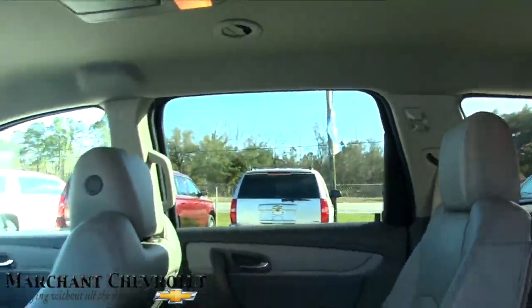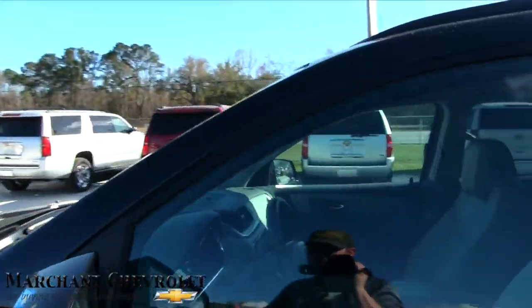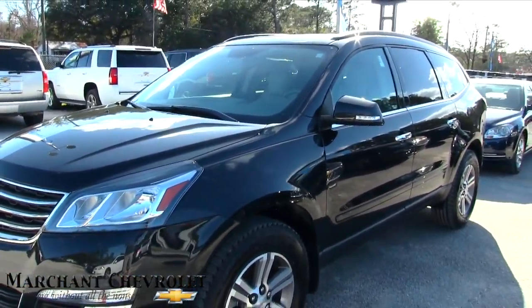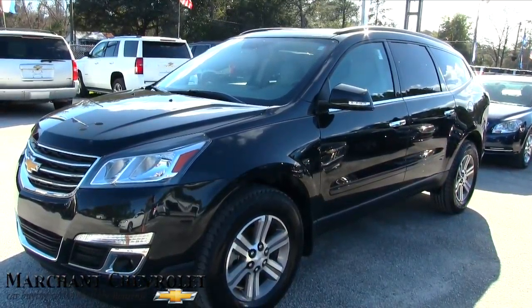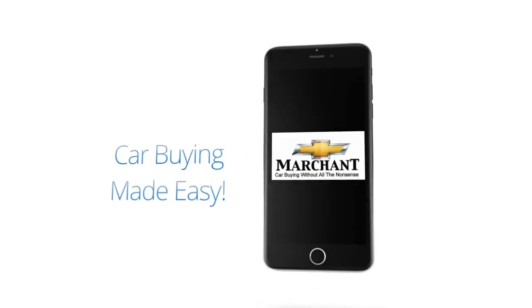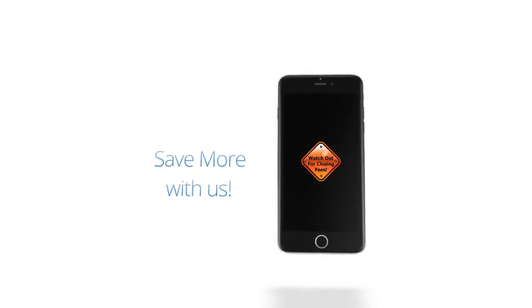So very nice car at Marchant Chevy. I suggest you come on down and take a look at it today. Give them a call or click online at MarchantChevy.com. Always remember, no dealer fees, no doc fees — it's good old car buying at Marchant Chevy, car buying made easy at Marchant Chevrolet. We're 15 minutes from Charleston down Savannah Highway past the Citadel Mall.